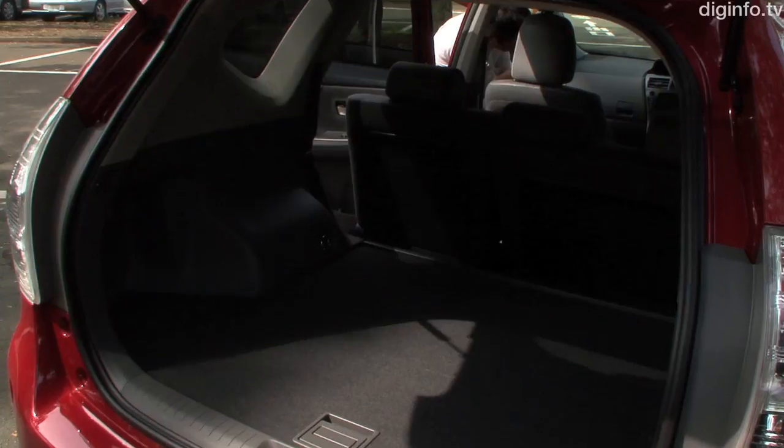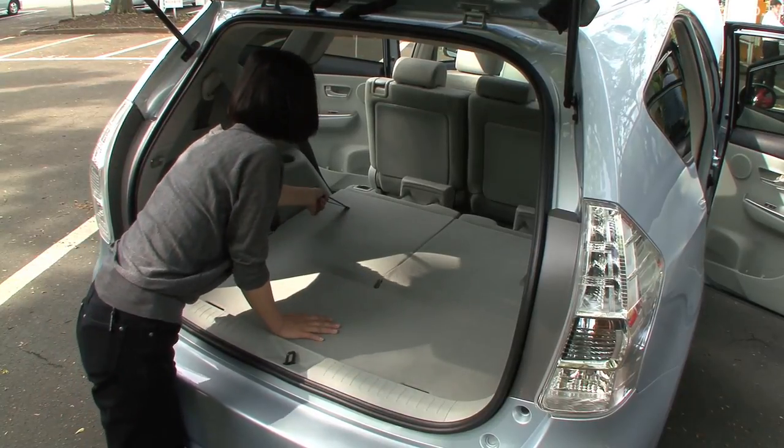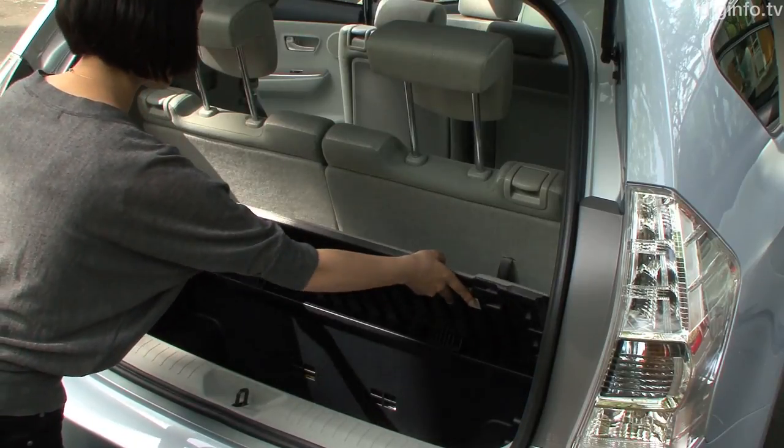The five-seat model has 535 liters of boot space, enabling it to carry four golf bags, and the seven-seat model has a 200-liter capacity.